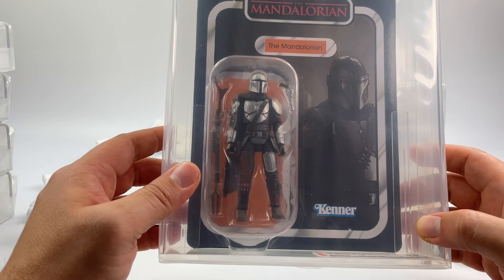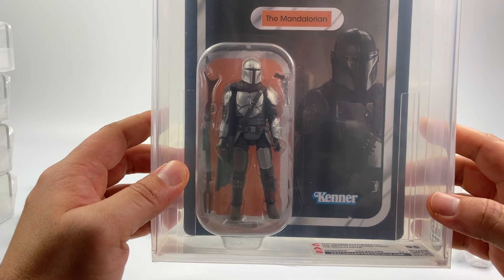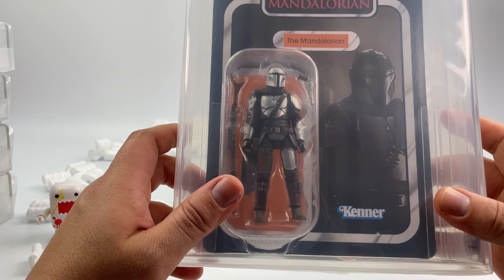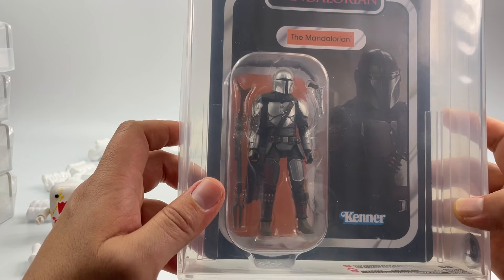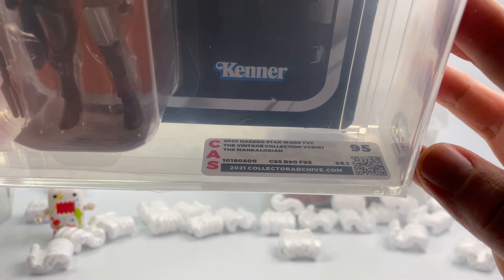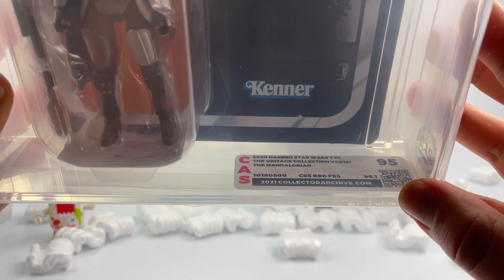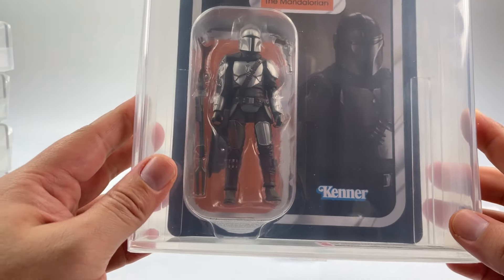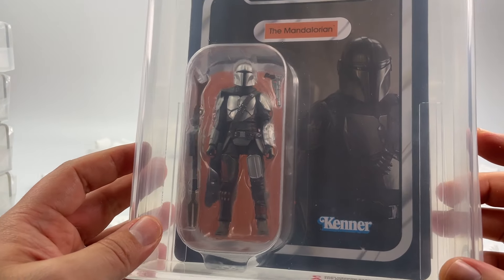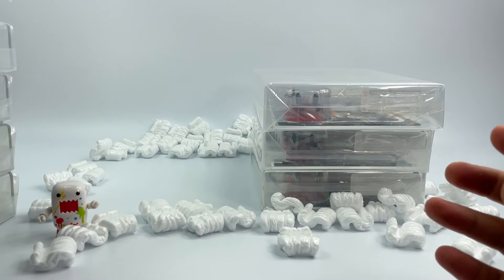Next is the Mandalorian — Vintage Collection 181. This is the Mandalorian with his Beskar armor upgrade. This one also received a 95, so I'm really excited. It's another awesome addition to the Mandalorian variants in my collection.